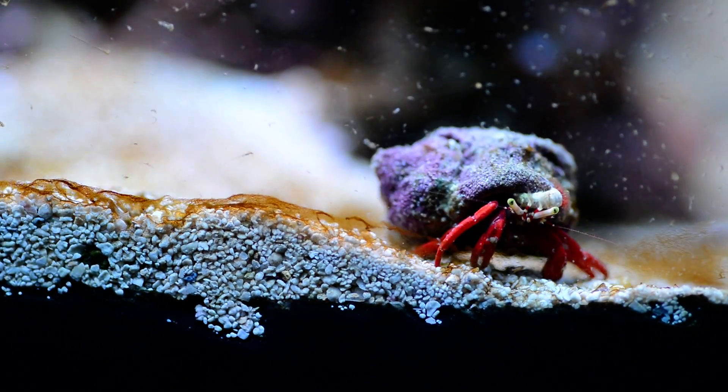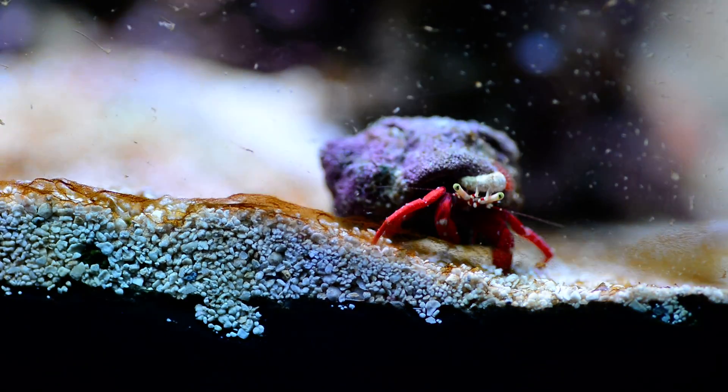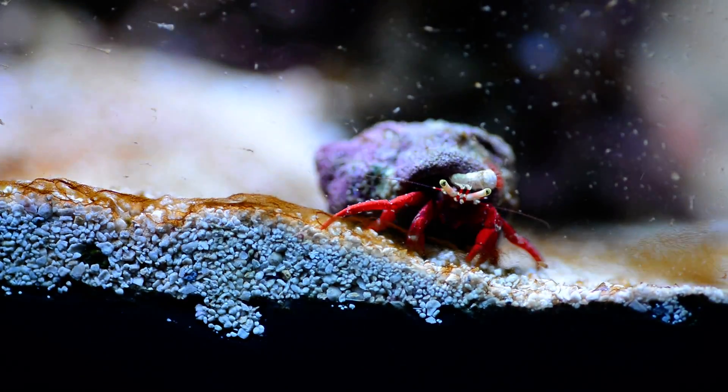Hey, what's up reefers? Meet Elvis, my scarlet hermit. I call him Elvis because he is a little bit more flamboyant than my regular scarlet hermit.